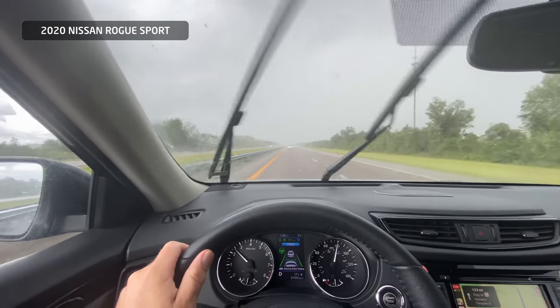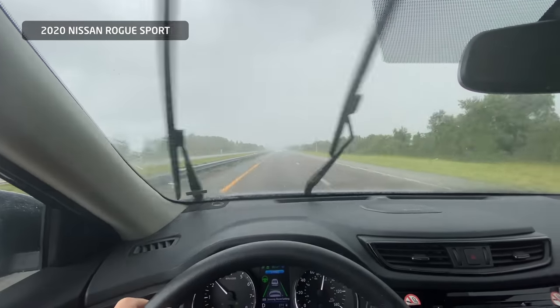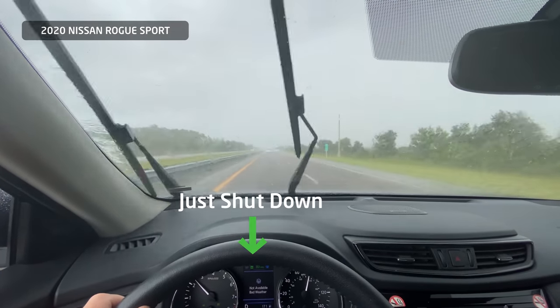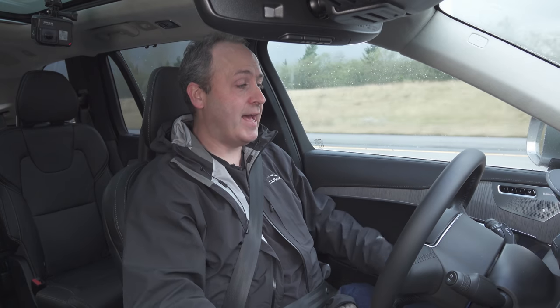Recently I had a rental Nissan Rogue, and in the southeast whenever there was the slightest amount of rain it would say it can't do auto-steering anymore. But the Volvo has no problem — it's completely unfazed by the fact that even human visibility is a bit obscured. And that is pretty amazing. Those Swedes got it right — this is fantastic.